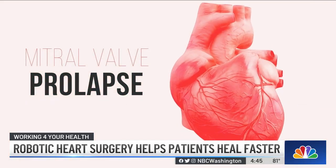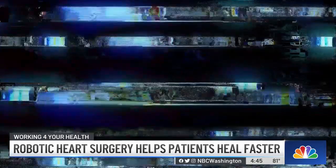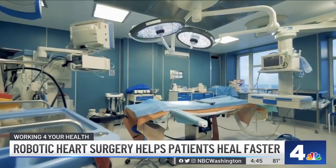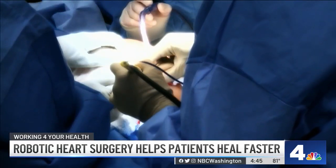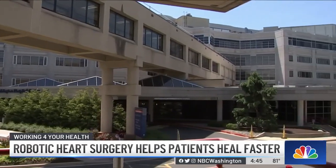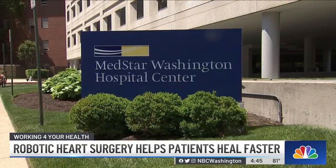It's a common condition where the heart's mitral valve flaps don't function properly, allowing blood to flow in the wrong direction. He went to several top cardiologists who all recommended traditional open heart surgery, but he was interested in alternatives that were less invasive. That's when he heard about the new robotic cardiac surgery program at MedStar Washington Hospital Center.